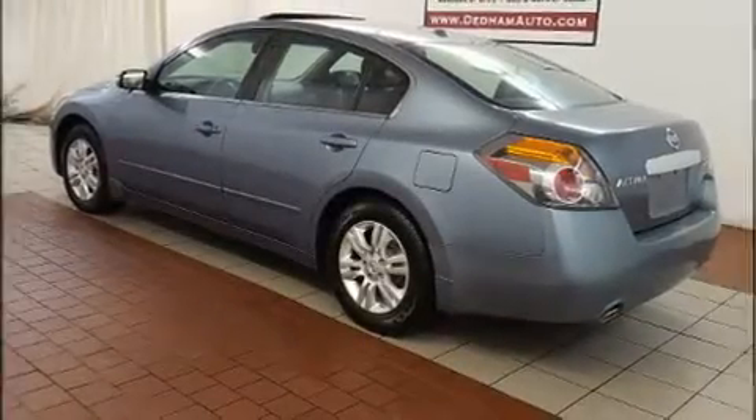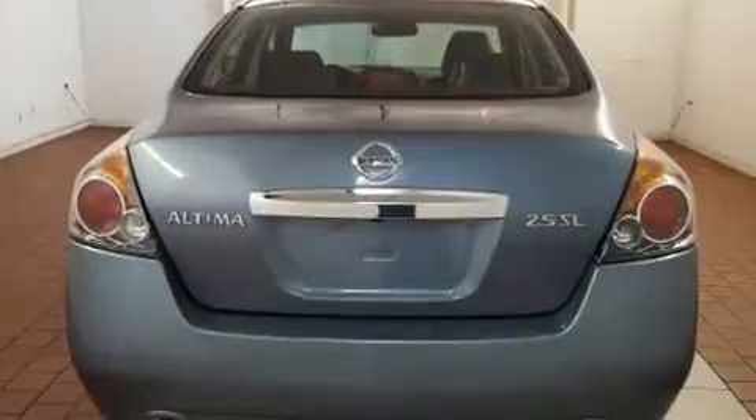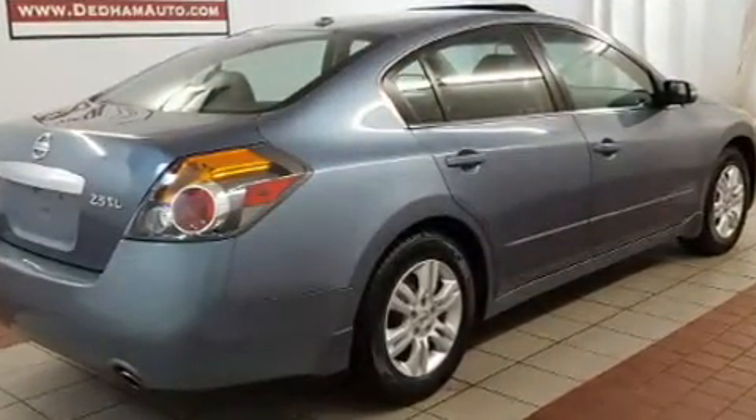Introducing the 2012 Nissan Altima. This four-door, five-passenger sedan has not yet reached the 50,000-mile mark. It features a front-wheel drive platform, an automatic transmission, and a 2.5-liter four-cylinder engine.